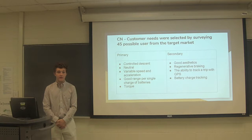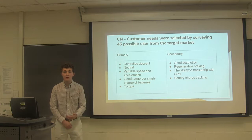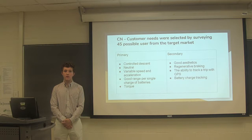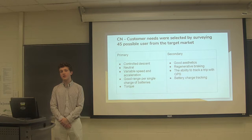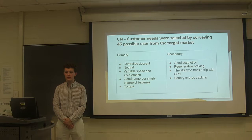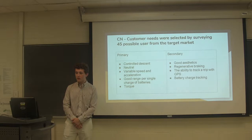After conducting customer surveys of about 45 people using Google Forms, the team transformed the responses into customer needs. The primary needs we found were: it had to have a controlled descent, a neutral setting meaning you could pedal yourself without resistance from the motor, variable speed and acceleration, good range per single charge, and high torque going uphill. The secondary customer needs were good aesthetics, regenerative braking, the ability to track via GPS, and a battery charge indicator.